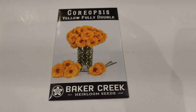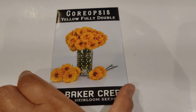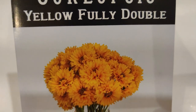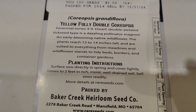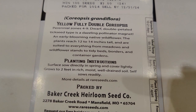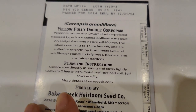The seed haul is primarily flowers, but I tried to pick things good for pollinators as well as good for teas. First is the Coreopsis Yellow Fully Double — look at how many petals, how fluffy it looks! It's a perennial, zones four to nine, a dwarf double-petal tickseed and pollinator magnet. An early blooming native wildflower, plants reach 12 to 14 inches, suited to meadows, borders, and containers.